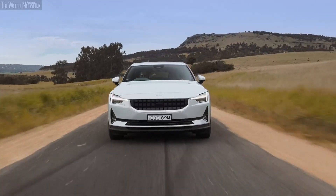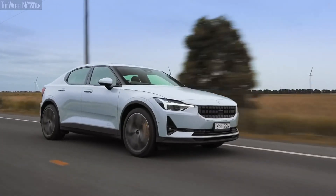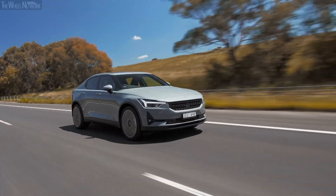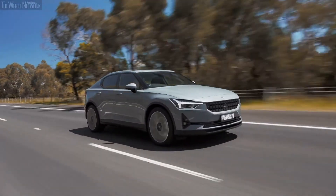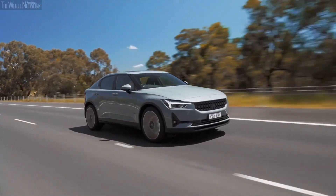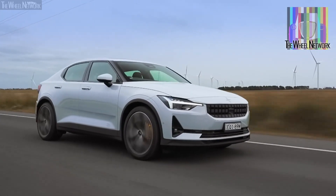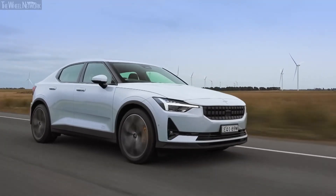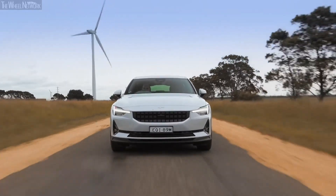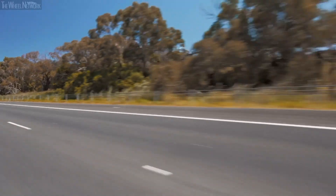The Polestar 2 is available in two trim levels — single motor and dual motor — and both trims are very powerful. The single motor variant puts out a respectable 299 horsepower and 361 pound-feet of torque. The dual motor variant, on the other hand, produces rubber-burning figures of around 421 horsepower and 546 pound-feet of torque, making it on par with the competition and extremely fast in the real world.